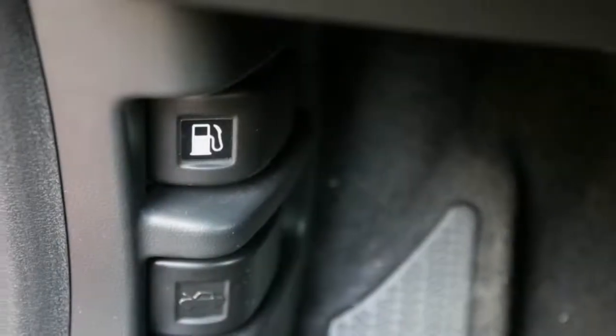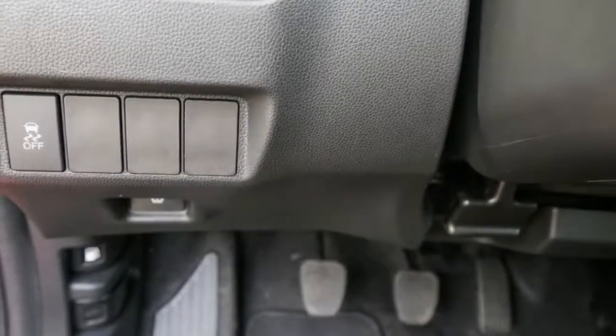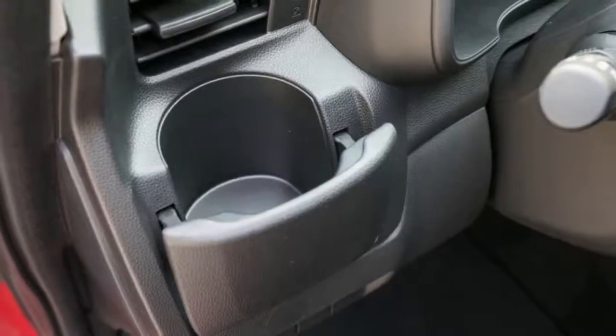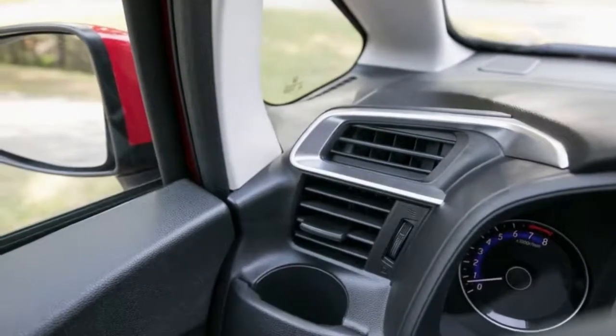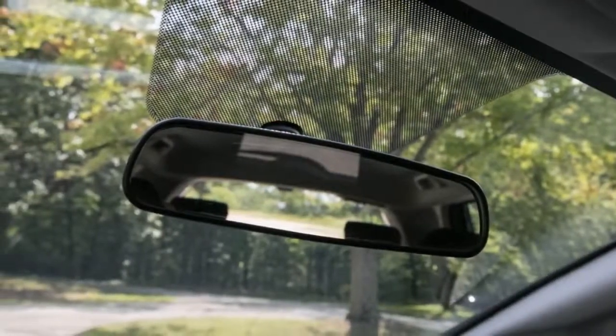Honda Sensing — Honda's suite of adaptive cruise control, automated emergency braking, lane-keeping assist, and forward collision warning — is available on every Fit. On the LX and Sport trims, one must first pay $800 for the optional CVT, then another $1,000 for Honda Sensing. That isn't much money at all for those features. The Fit EX and EX-L have Honda Sensing as standard.